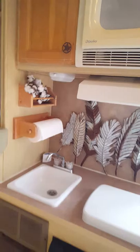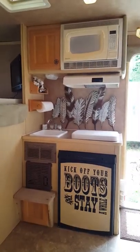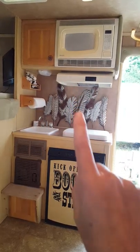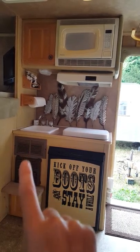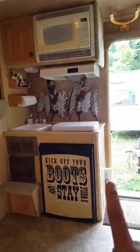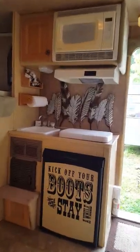Now for the kitchenette — I'm sitting on the gaucho looking at it. We've got another cabinet here, the microwave, the range hood with the fan and the light, and the range under this cover. There's the sink, the furnace, another small cabinet down here, and your refrigerator to the side.